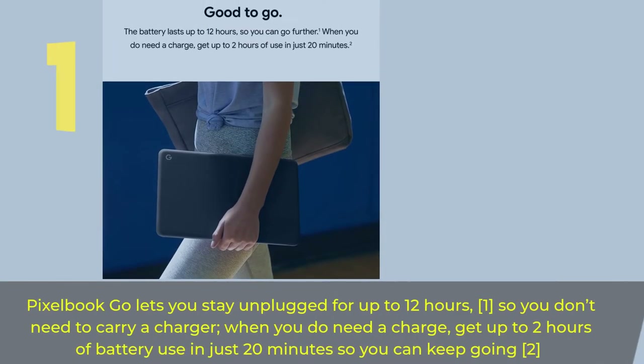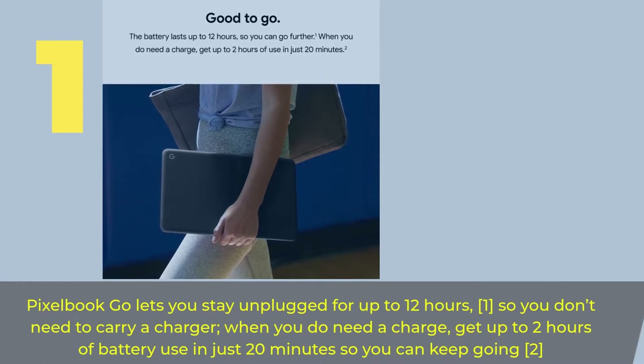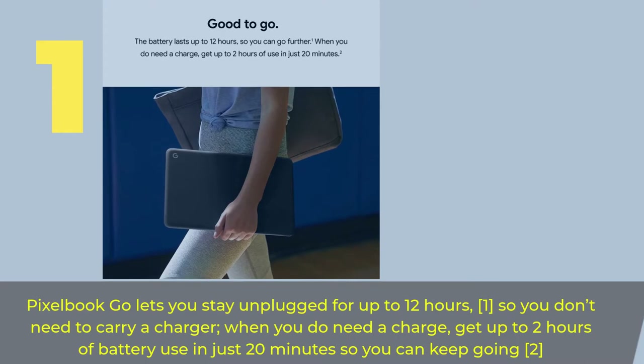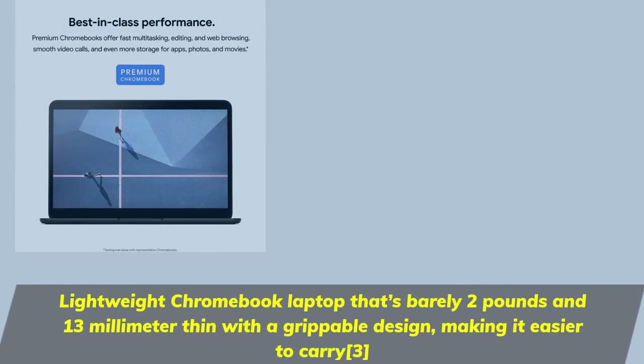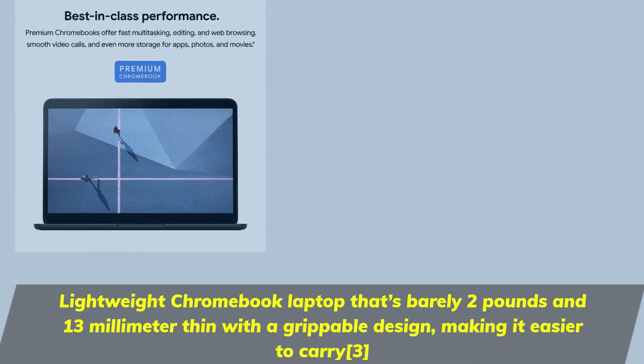Number one: the Pixelbook Go. It lets you stay unplugged for up to 12 hours, so you don't need to carry a charger. When you do need a charge, get up to two hours of battery use in just 20 minutes. It's a lightweight Chromebook laptop that's barely two pounds and 13 millimeters thin, with a grippable design making it easier to carry.